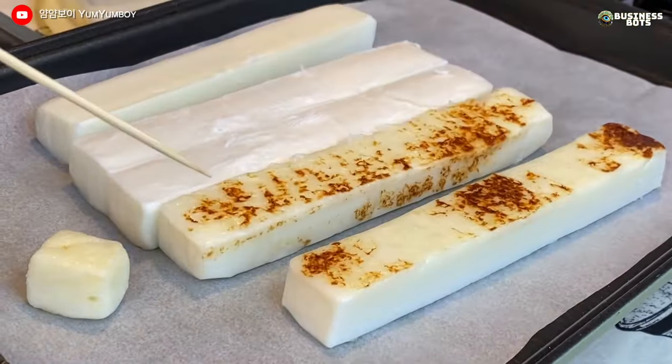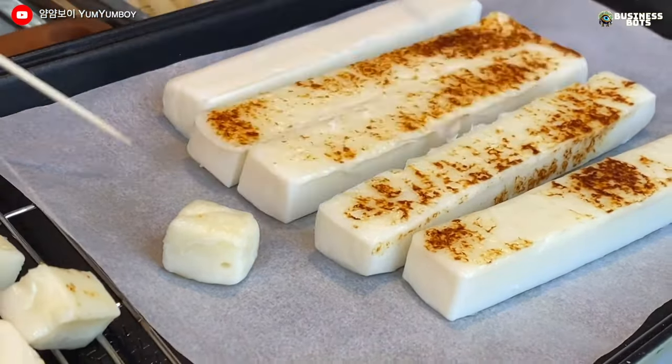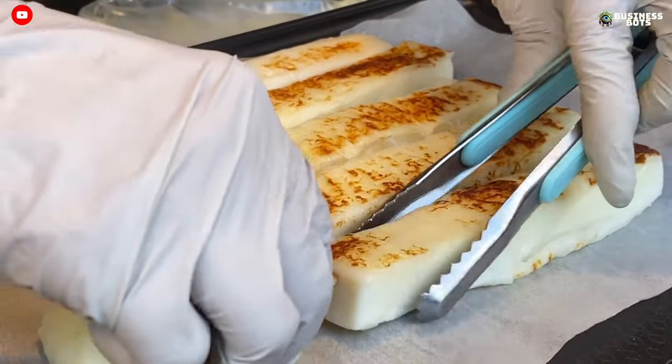To start the business, it is only necessary to buy equipment for frying mozzarella cheese and packaging for convenient serving of the ready cheese to customers.